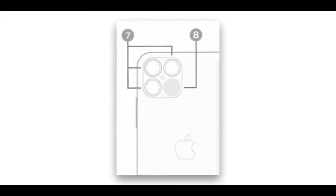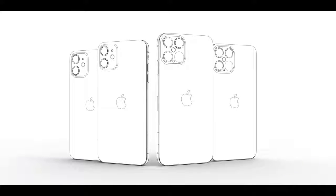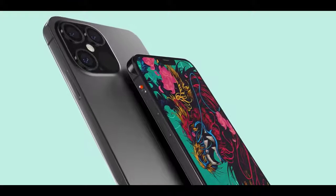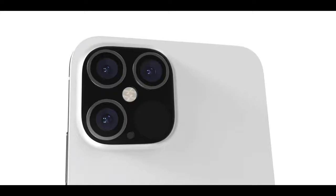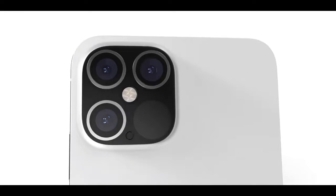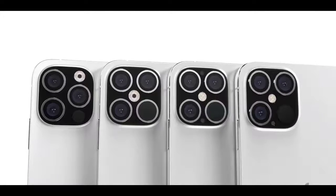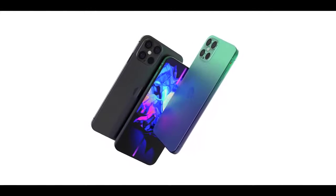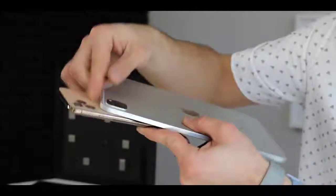The leak was later confirmed by the Fudge Twitter leaker and multiple sources. Apple is in the final stages of prototyping, and an instruction manual for the upcoming iPhone depicts the new LiDAR sensor and how Apple will equip their 2020 iPhone lineup with it. The LiDAR sensor is even larger than that of the iPad Pro, which makes sense as Apple wants their iPhones to be the most capable.